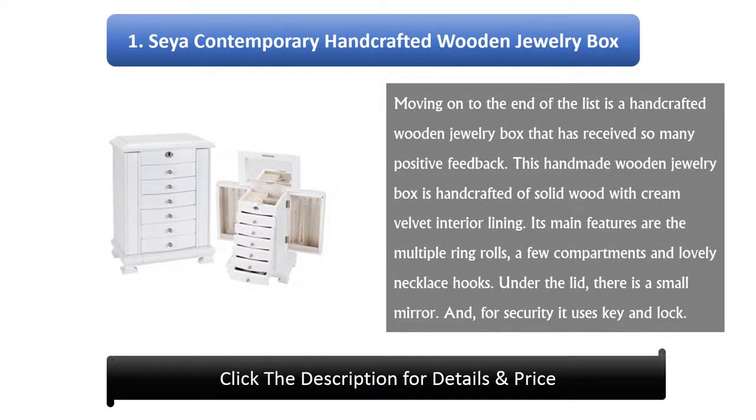Number 1: Saya Contemporary Handcrafted Wooden Jewelry Box. This handcrafted wooden jewelry box has received so many positive reviews. It is handcrafted of solid wood with cream velvet interior lining. Its main features include multiple ring rolls, a few compartments, and lovely necklace hooks. Under the lid there is a small mirror, and for security it uses a key and lock.